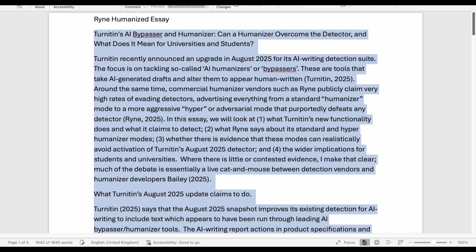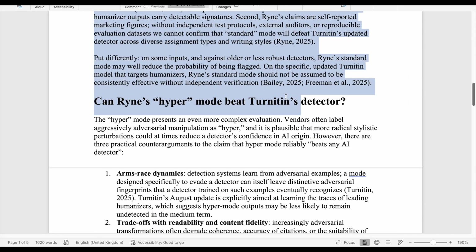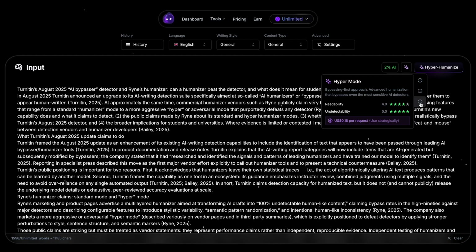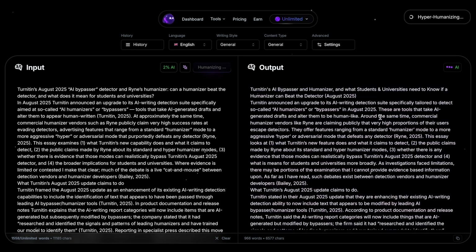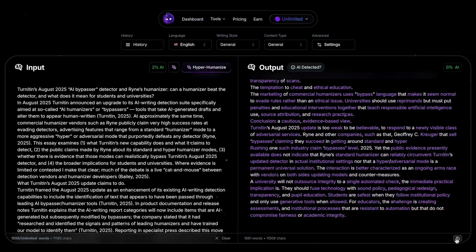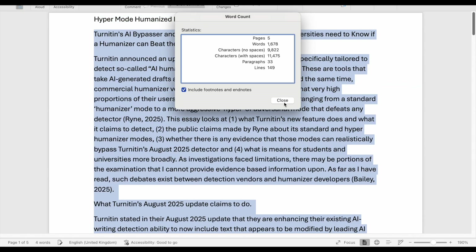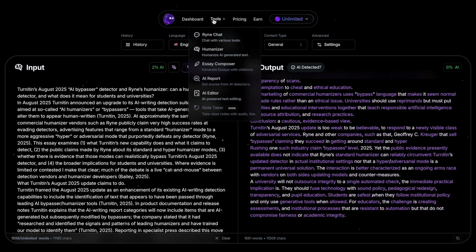We paste the humanized essay into a document — it's 1,642 words in total. Next we humanize the ChatGPT essay again using the hyper mode feature. This costs 18 cents per use and supposedly bypasses even the most sensitive AI detectors. We accept the terms and conditions, hyper mode takes about 10 seconds to run, and we paste the output into a document — this version is 1,678 words in length.